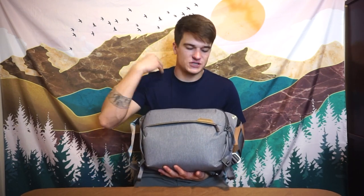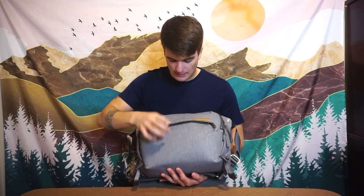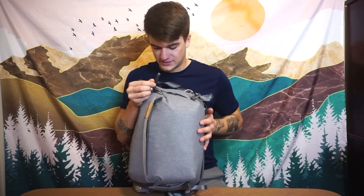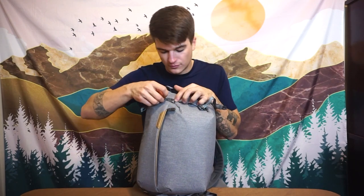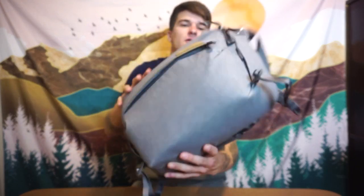Point number two is the materials. Peak Design is killer when it comes to materials. The outer shell is a 400D double-coated poly with a DWR finish, so it has that water resistance. It's a nice rigid material with a slight sandpaper feel to it — water just flows right off this thing. You've also got YKK weather guard zips throughout, even on the pocket protected by a little flap.